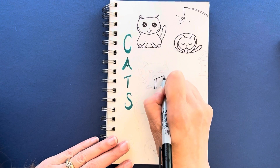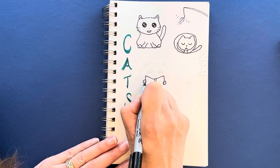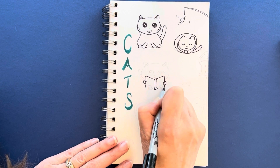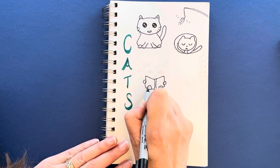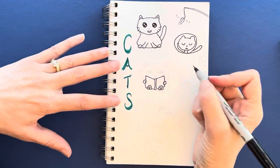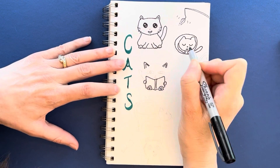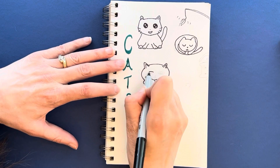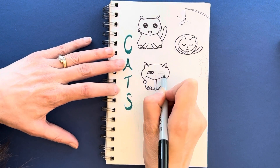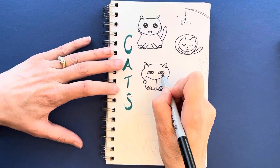It was fun to draw this cat reading a book, sitting down with his back paws sticking up, so we could see the bottom of his paws and the pads on his feet. He has very pointy ears and a very round head. His eyes are wider and have the very middle cat-shaped part, and he looks really intent as he is reading his book.